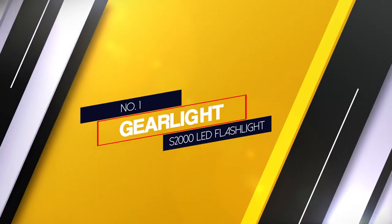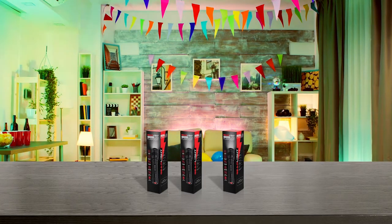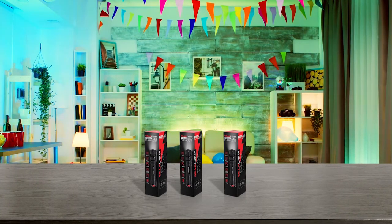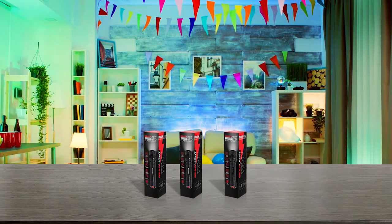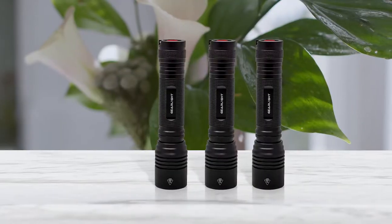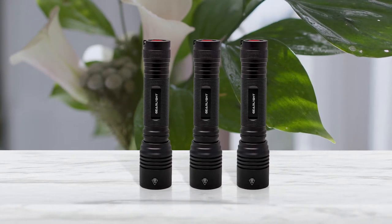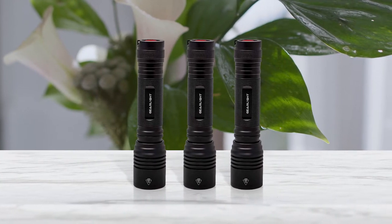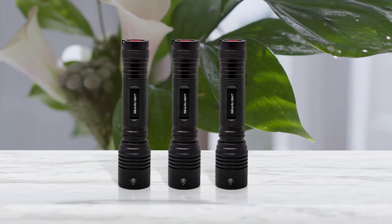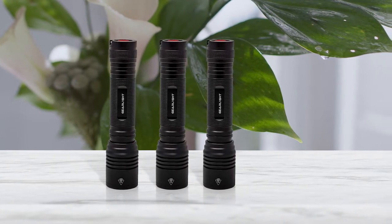Number 1: Most Popular — GearLite S2000 LED Flashlight. The GearLite S2000 is a bulkier, heavier and more expensive model than most AA flashlights, but what it lacks in portability it makes up for in power. The LED bulb emits up to 1200 lumens — and that's not a theoretical rating. Its adjustable focus lets you spill those 1200 lumens across a 90-degree area or shine a single beam up to 1000 feet.